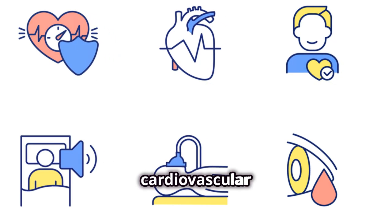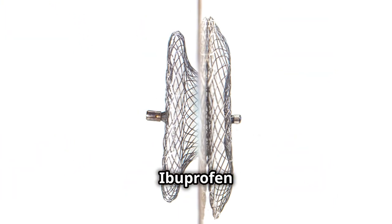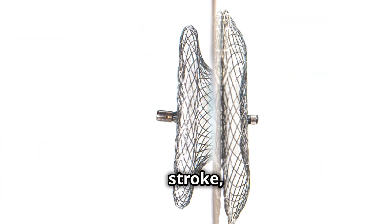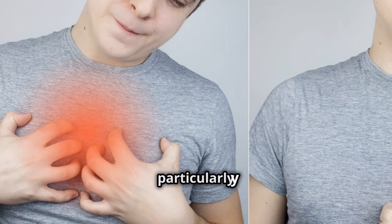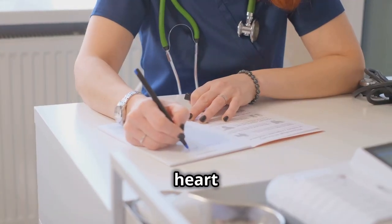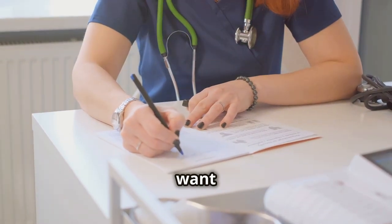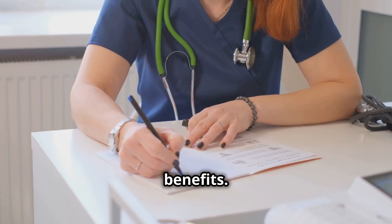High blood pressure can lead to other serious health issues, so it's important to monitor your kidney health if you're a frequent user of ibuprofen. Number 3 on the list is cardiovascular risks. Your heart health is paramount. Ibuprofen can increase your risk of heart attack or stroke, especially if you use it frequently or in high doses. This is particularly concerning for those with pre-existing heart conditions. If you have a history of heart issues, this is something you'll definitely want to discuss with your doctor. They can help you weigh the risks and benefits.